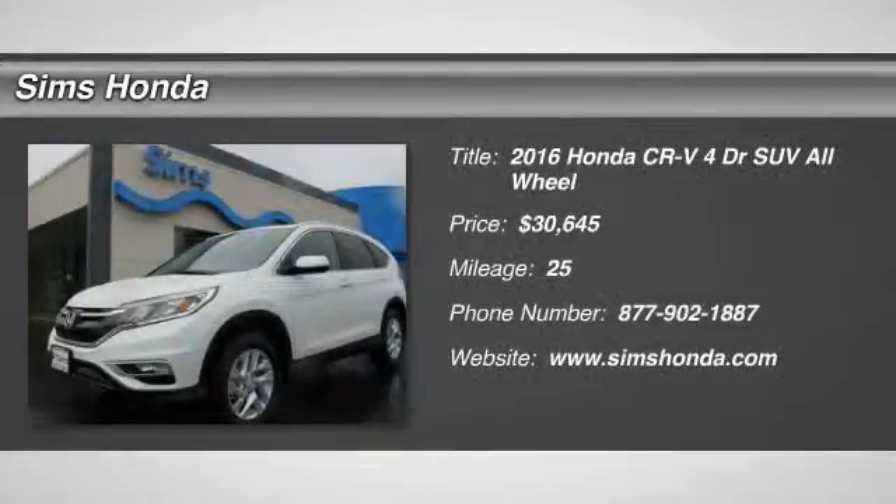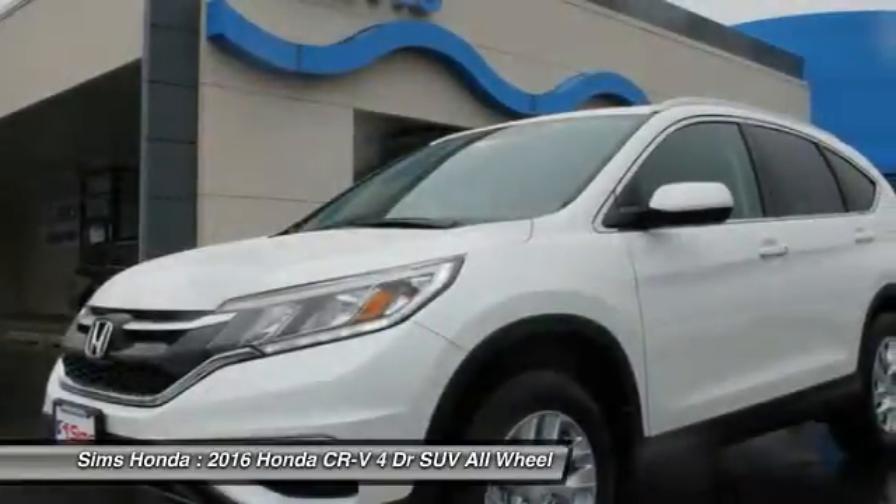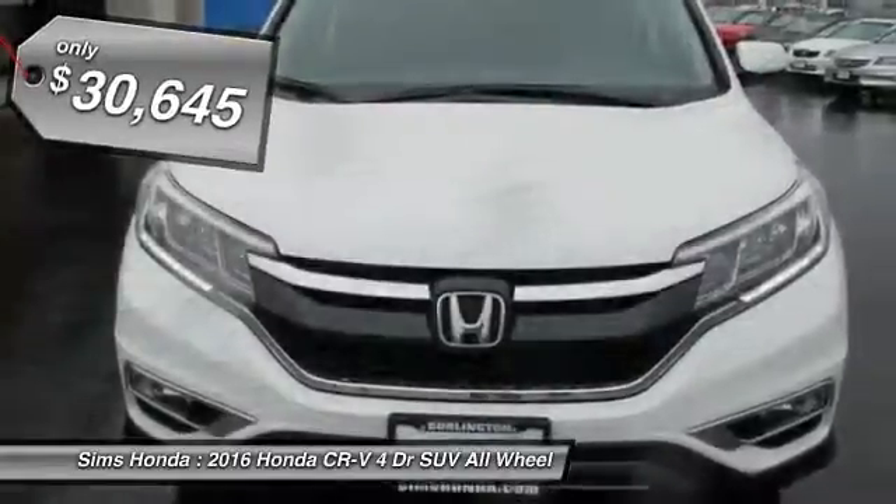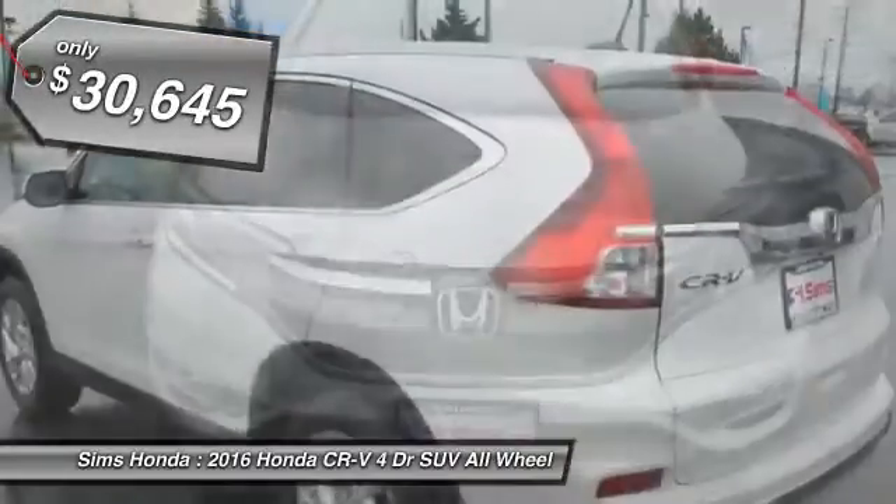2016 CR-V — a top recommended vehicle because of its car-like driving manners, good value, cool technology, and comfy interior, and is priced below $35,000.